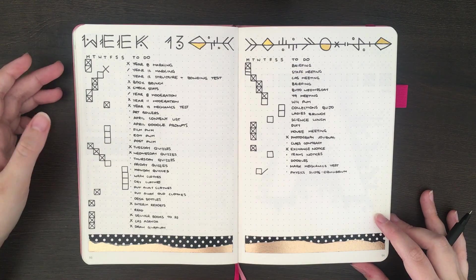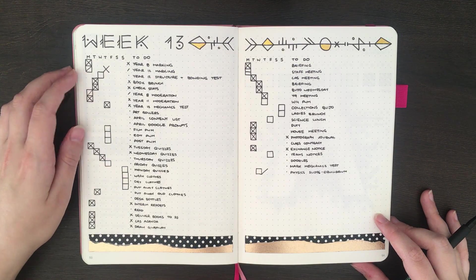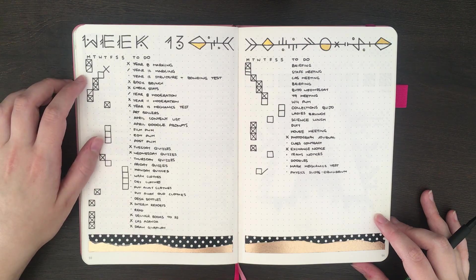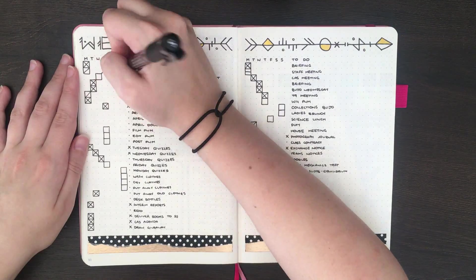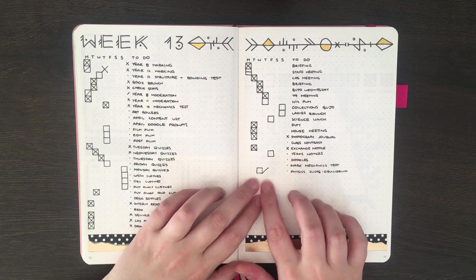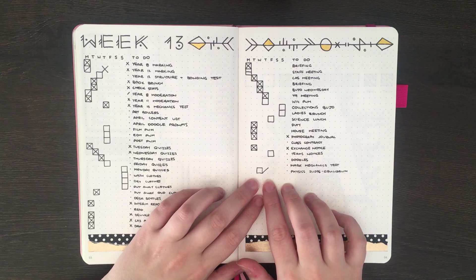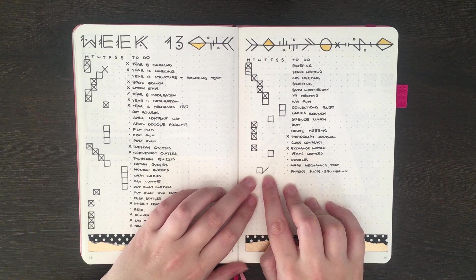Although in my previous weekly spreads this would have been crossed off on the day that I'd scheduled to do it, this layout actually lets me see when I scheduled it and when I actually got the task done. Another instance like this was my physics slides for equilibrium — these were intended to be done yesterday, but didn't actually happen, and I have started them today.